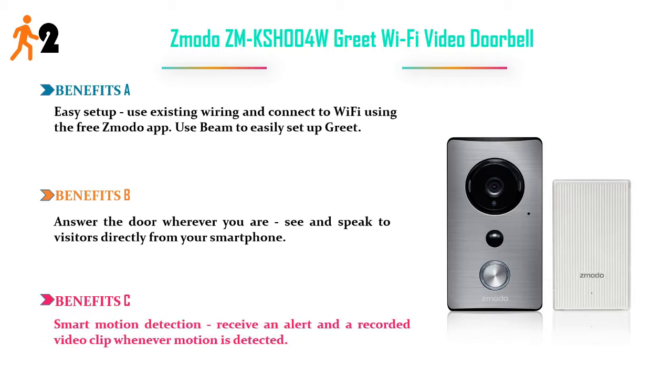Benefits C: Smart motion detection — receive an alert and a recorded video clip whenever motion is detected. Price: $144.99.